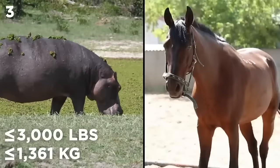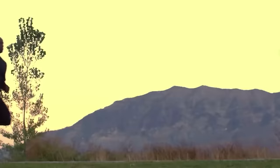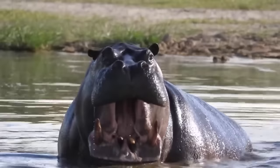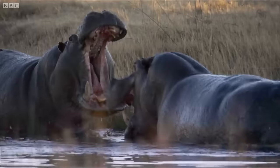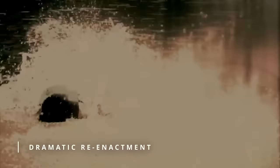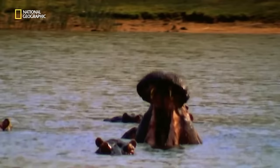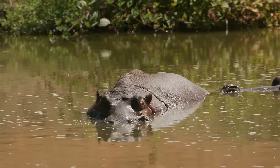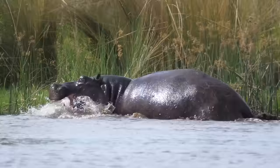These river beasts weigh up to 3,000 pounds — approximately three times heavier than a horse. Despite their weight, they can charge at 19 miles per hour, nearly three times faster than a human. They even have giant canine tusks growing over a foot in length, used to assert dominance over other hippos and humans perceived as threats. Fun fact: if a hippo yawns, it's not getting ready for a nap — it's getting ready to brawl. That's their way of saying, bring it on!